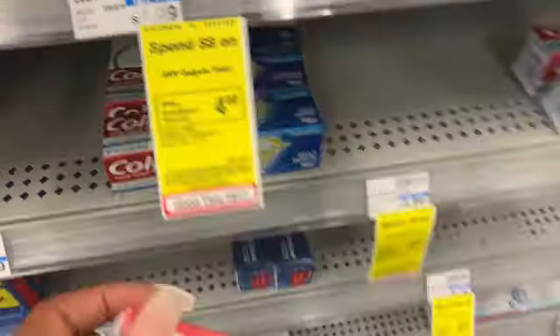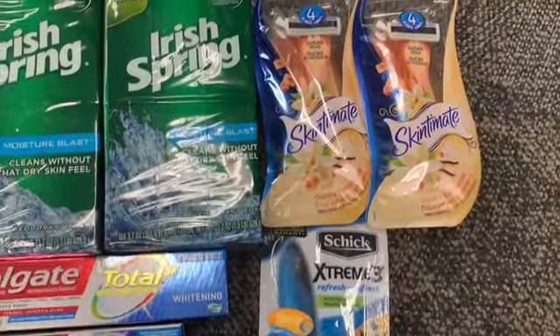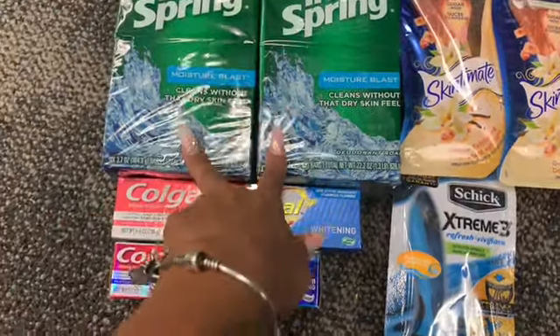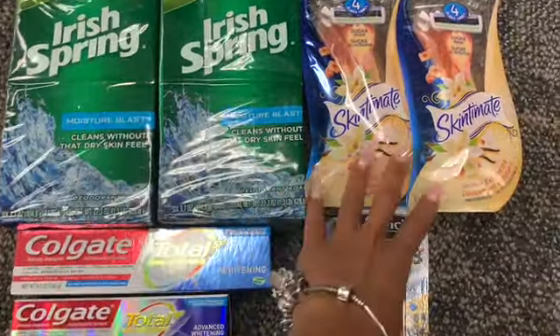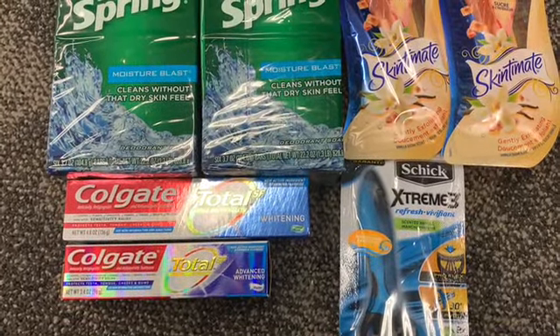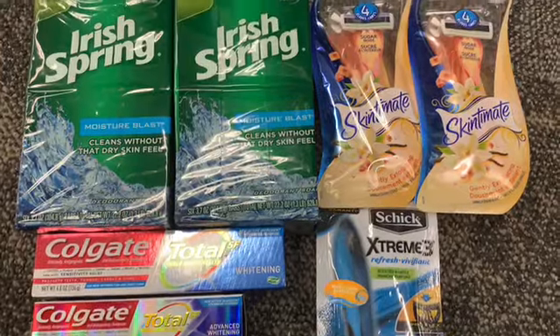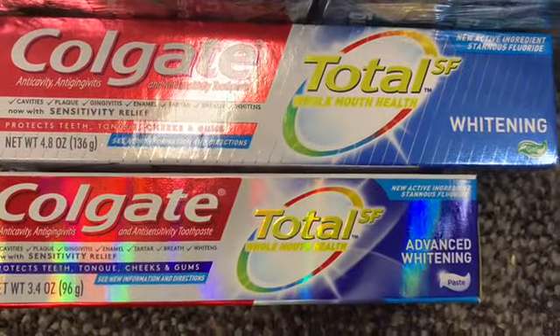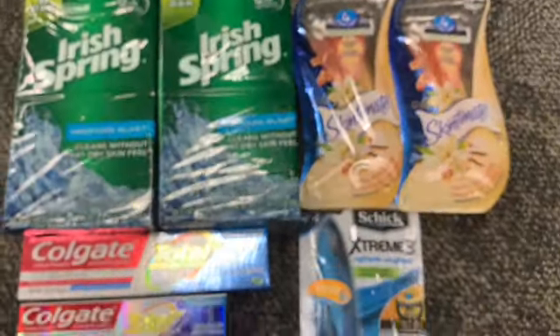Let me show you all everything. Here is a video of everything: two Irish Spring six-packs, three packs of razors — I got two women's, one men's — and two Colgates. I'm going to use the $2 off two CRT for the Irish Spring, the coupons I showed you for the Schick, and the digital coupon for the Colgate Total. After coupons, CRTs, and ExtraBucks, this should come to about $17.55. Then I'm going to roll the $8 in ExtraBucks from last week and then get $12 back. So let's go check out — fingers crossed this works out exactly as planned.